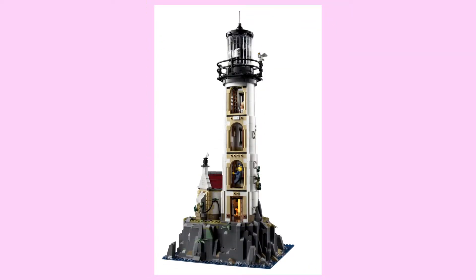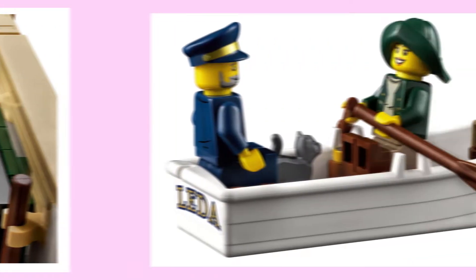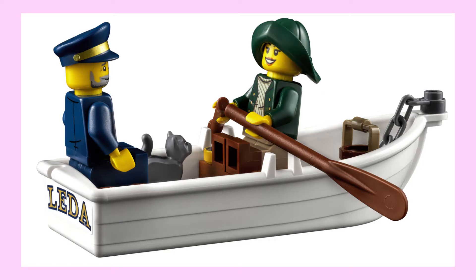If that weren't enough, we also have interior spaces, and whilst the lighthouse itself looks cramped, the cottage at the front looks very cosy. But I'm most surprised that this set is minifigure scaled, and not only are the minifigures cute and sporting awesome hats, they also come with this nice looking rowboat.